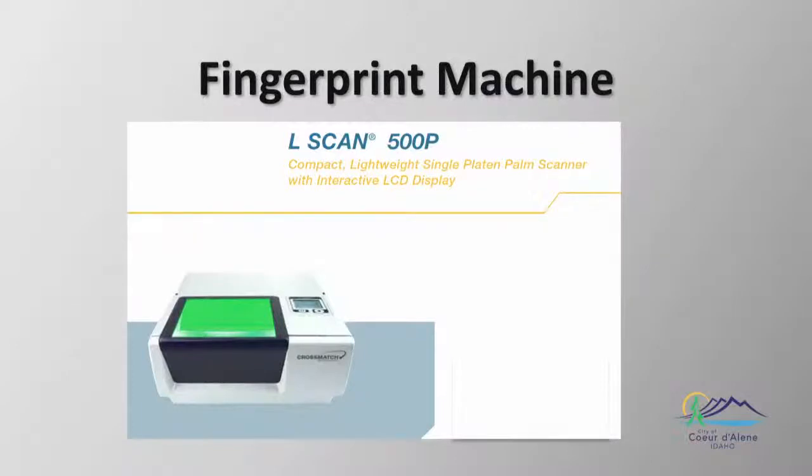The machine shown on screen connects to a network cable; fingerprints are filed directly with the state — no user information is disclosed or returned to the city. The city receives an email link to the state website, available for 30 days, to verify whether applicants qualify for business licenses. It's a great customer service opportunity. Machines cost between $11,000 and $12,000, and training normally costs $1,000 for on-site staff instruction.